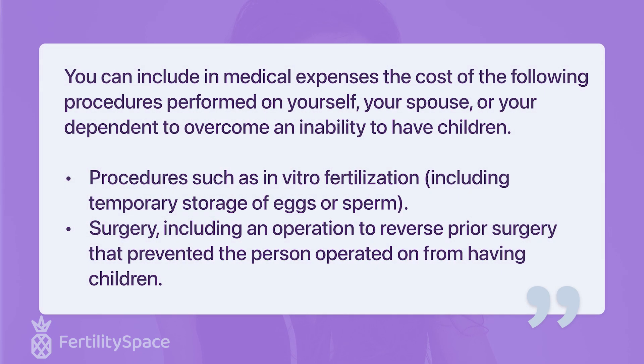Which fertility treatment costs are eligible medical expenses for deduction? Here's what the IRS says on their website about what falls under the fertility enhancement expense: 'You can include in medical expenses the cost of the following procedures performed on yourself, your spouse, or your dependent to overcome an inability to have children — procedures such as in vitro fertilization, including temporary storage of eggs or sperm, and surgery, including an operation to reverse prior surgery that prevented the person from having children.' So you can write off things under your IVF cycle, temporary storage of eggs or sperm — which can be $600 a year just for sperm storage — and procedures like a vasectomy reversal or reversal of a tubal ligation.